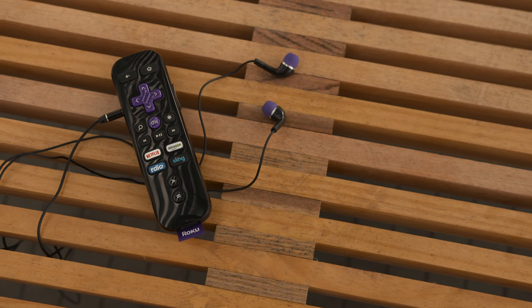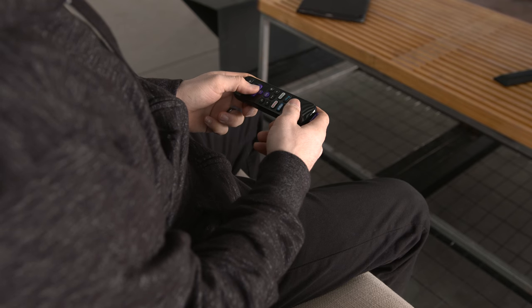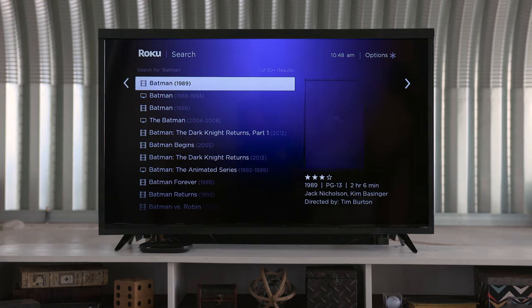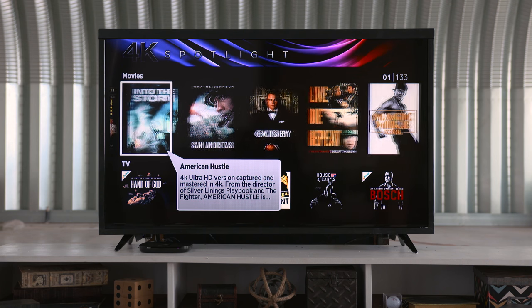The remote is pretty clunky but it feels solid, and it even comes along with a pair of headphones which can be used for private listening via the headphone jack on the side of the remote. It can also be used for gaming with the Roku 4 — that is, if you can find any decent games in Roku's ecosystem. There's also voice support, but honestly it's really nothing special. The Roku 4 does have a pretty good amount of 4K content available.